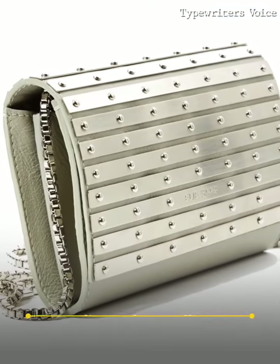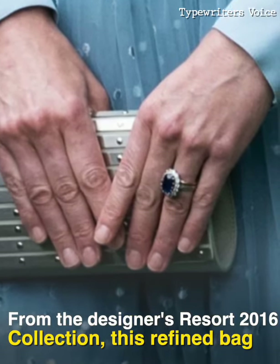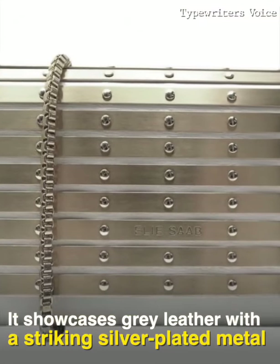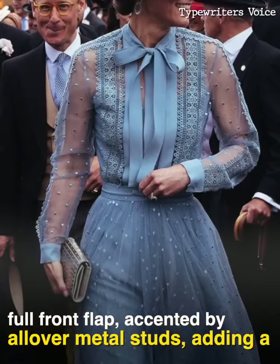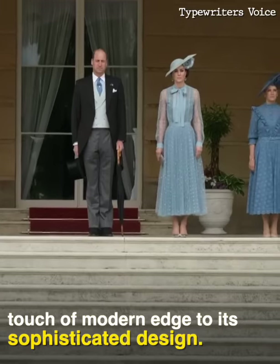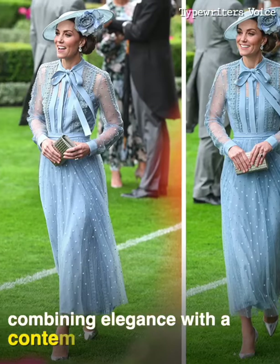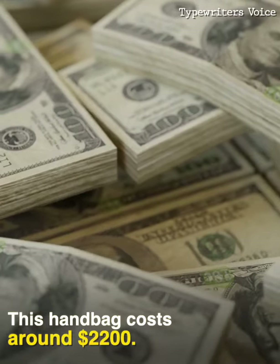Elie Saab Metallic Leather Clutch. From the designer's Resort 2016 collection, this refined bag remains a must-have for fashion aficionados. It showcases gray leather with a striking silver-plated metal full-front flap, accented by all-over metal studs, adding a touch of modern edge to its sophisticated design. This shiny statement clutch is perfect for special occasions, combining elegance with a contemporary flair. This handbag costs around $2,200.